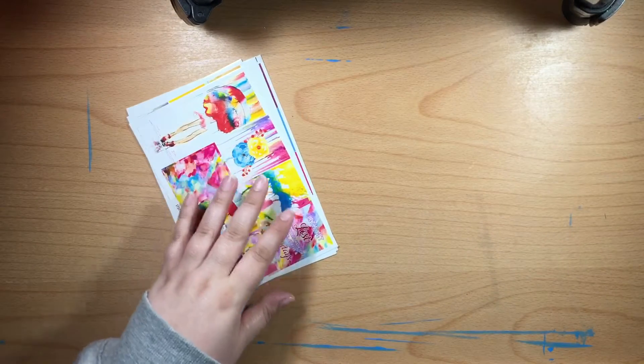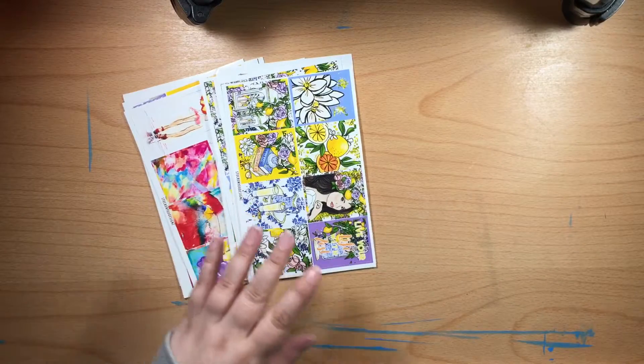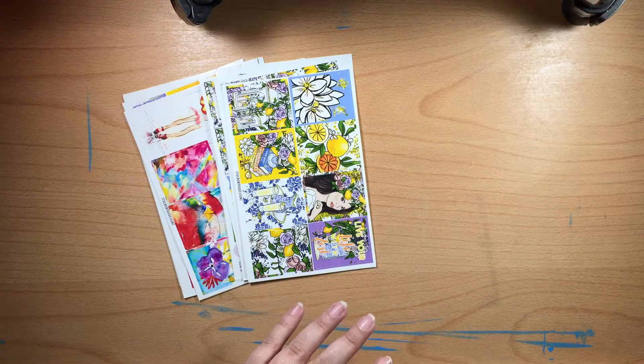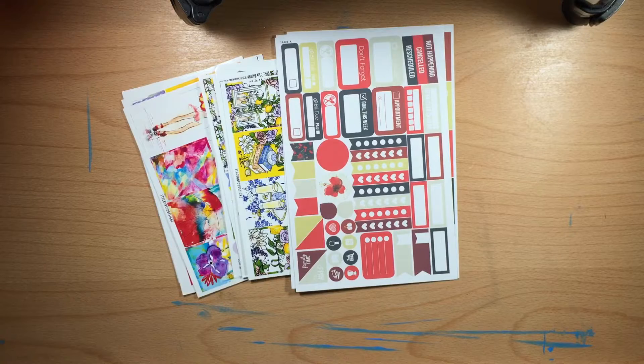So that was my complete haul! I know it was long — ginormously long. Let me try to get everything in frame here since I stacked it all to the side. There's definitely no way to get everything in one picture, so I'll just show some of it.